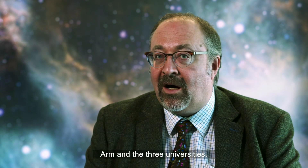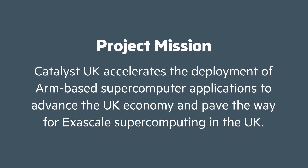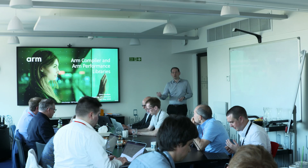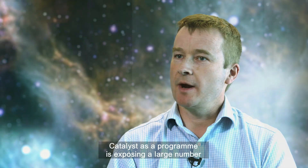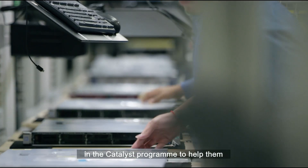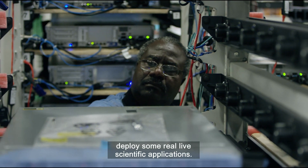The Catalyst UK programme is a three-year programme and it's a collaboration between Hewlett-Packard Enterprise and three universities. Modern research is based very much on computational science. We're very excited about the Catalyst programme because it gives us a new processor to use for that kind of research activity. Catalyst as a programme is exposing a large number of academic users and industrial users to the Arm technology and technology of the partners in the Catalyst programme to help them deploy some real-life scientific applications.